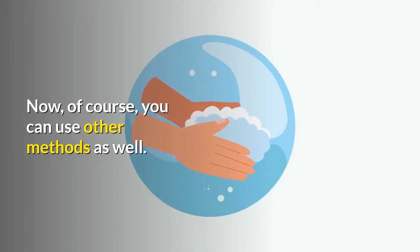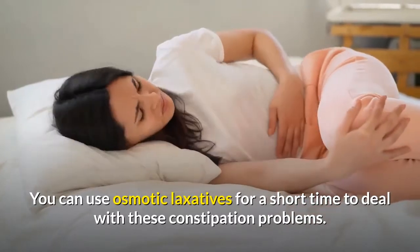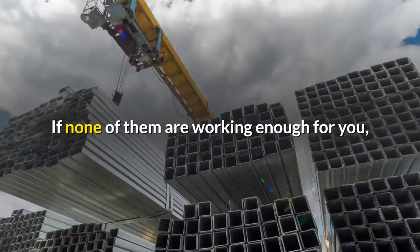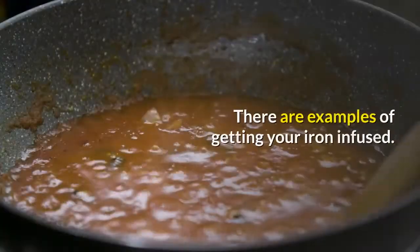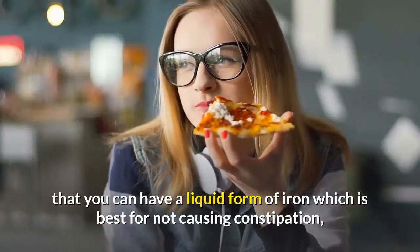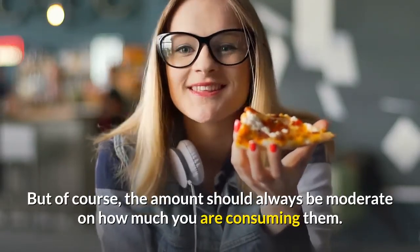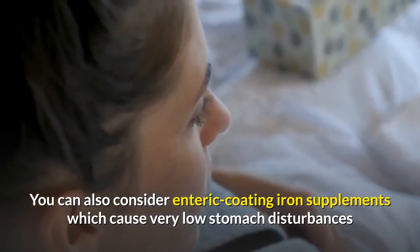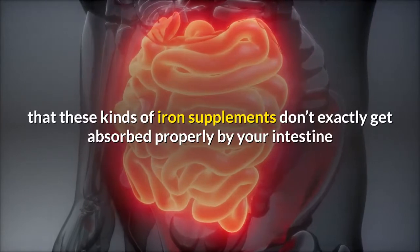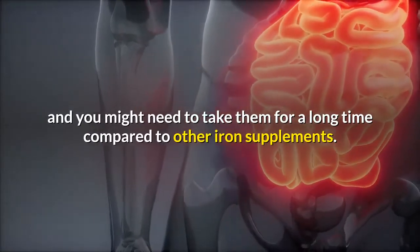You can also use osmotic laxatives for a short time to deal with constipation — they are very effective in softening your stool. If none of these methods work, you can change the source of your iron. The easiest option is to switch to liquid iron, which is best for not causing constipation, though the amount consumed should always be moderate. You can also consider enteric-coated iron supplements, which cause very low stomach disturbances, though they may not be absorbed properly and may need to be taken longer than other iron supplements.